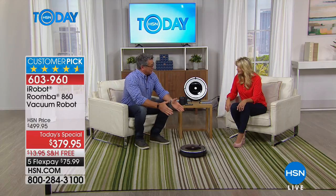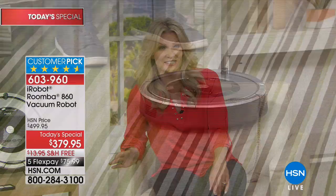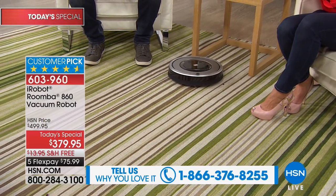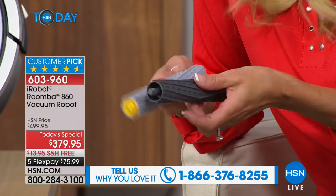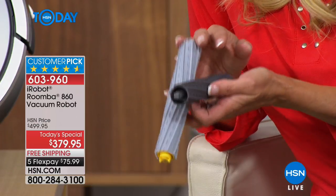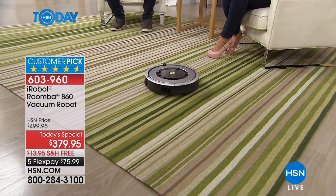Eight years now, can you believe it? You can't find this model or this package anywhere — it is exclusively available here at HSN. It is the 860, and what this model does and what differentiates it is that it's going to have a stronger suction than maybe anything you've seen before here on HSN. It's going to have brushless technology — we call them extractors — and it is the newest development from the iRobot company, so you don't have to clean off bristles.